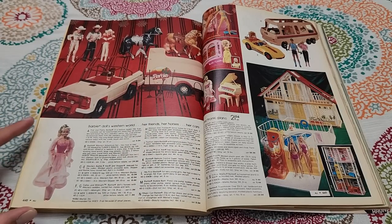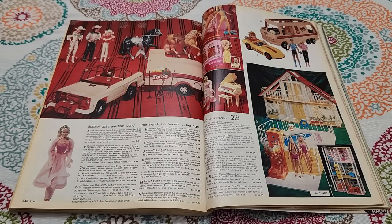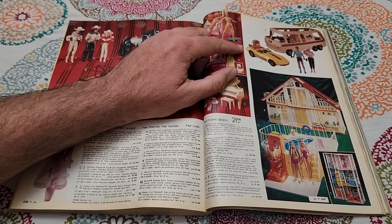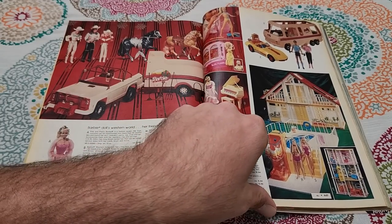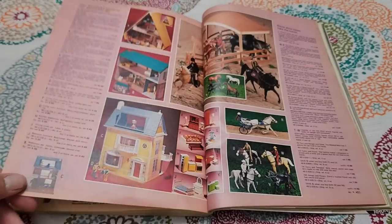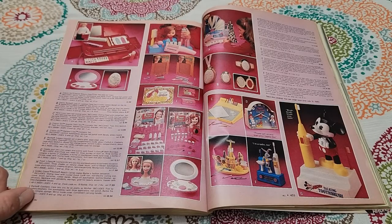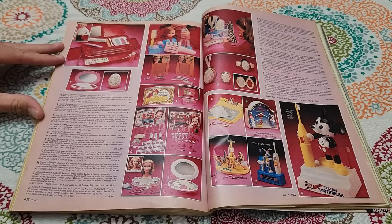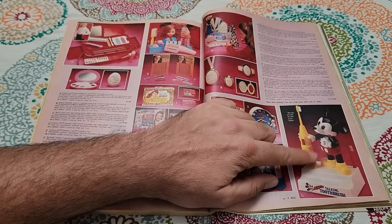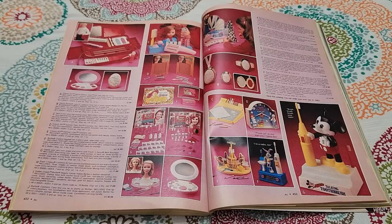Oh, here's the actual Barbie stuff. Look at the Barbie townhome. And the Barbie remote-control Corvette — I didn't realize the Barbie cars were remote-control. That's cool. The Mickey Talking Toothbrush — that must have sold really well because I've seen it frequently at antique stores and places with vintage Disney sections.